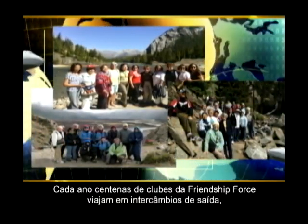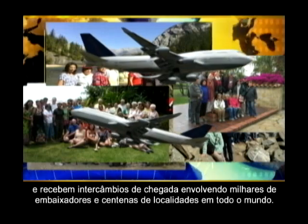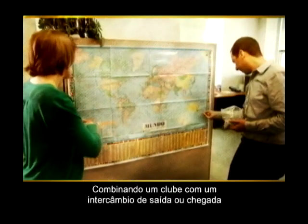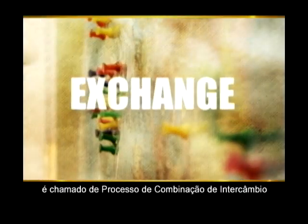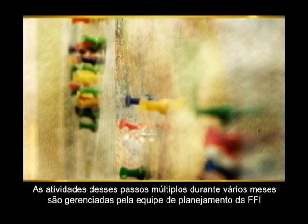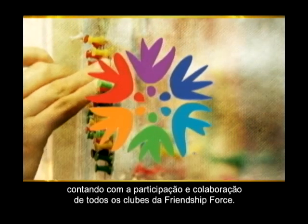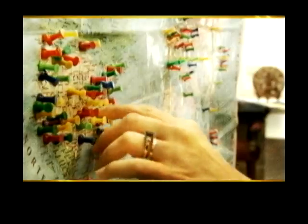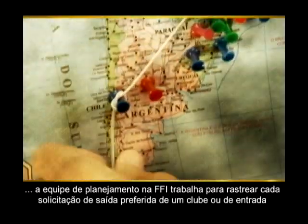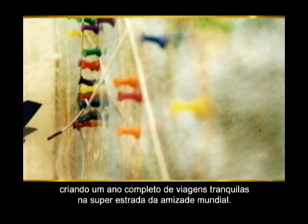Each year, hundreds of Friendship Force clubs travel on outbound exchanges and host inbound exchanges involving thousands of ambassadors and hundreds of locations all over the world. Matching each club with an outbound or inbound exchange is called the exchange matching process. This multi-step, multi-month activity is managed by the FFI planning team but counts on the participation and cooperation of all Friendship Force clubs. The planning team at FFI works to track each club's preferred outbound destination or inbound hosting request to create an efficient year of smooth traveling on the World Friendship Superhighway.